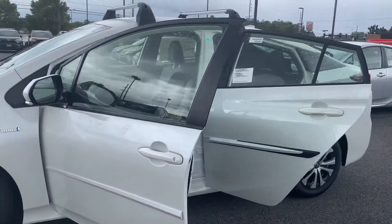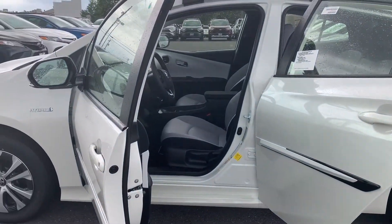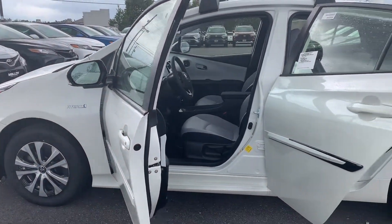It feels safe and secure. It's equipped with brake assist, panic alarm, and Toyota Safety Sense. And it also gets great gas mileage at 50 miles to the gallon combined.